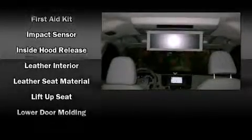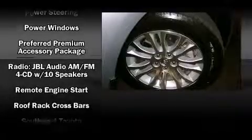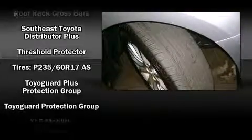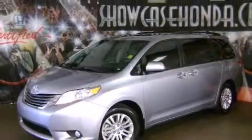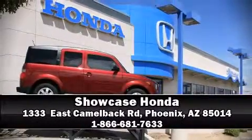Toyota also prioritized safety and security by including dual front impact airbags with occupant sensing, airbag brake assist, and four-wheel disc brakes with ABS. Our sales reps are knowledgeable and professional — stop in and take a test drive.